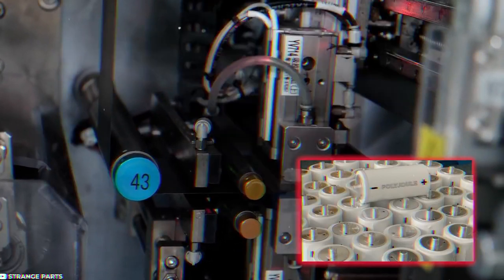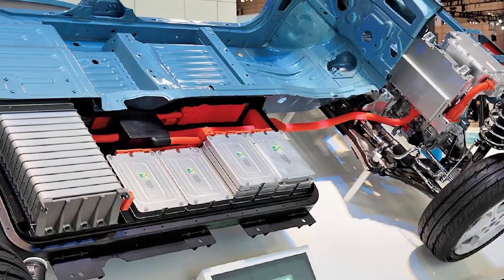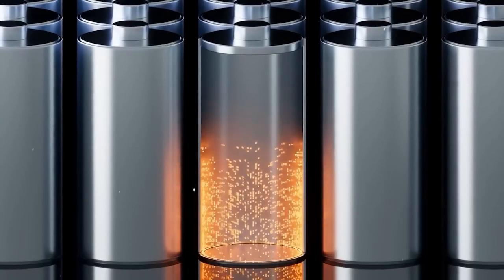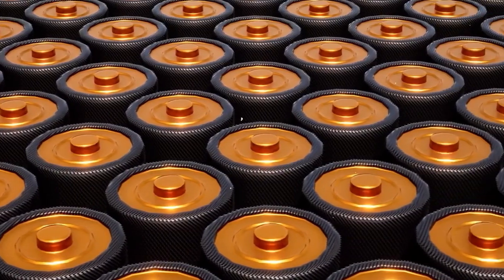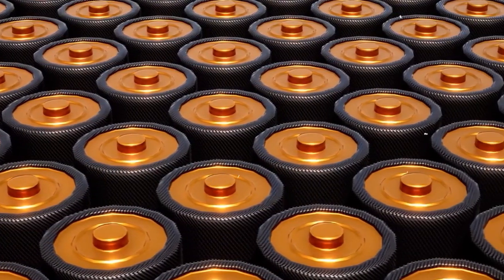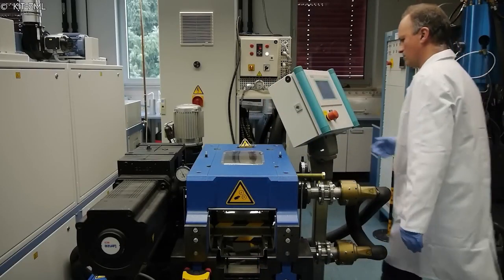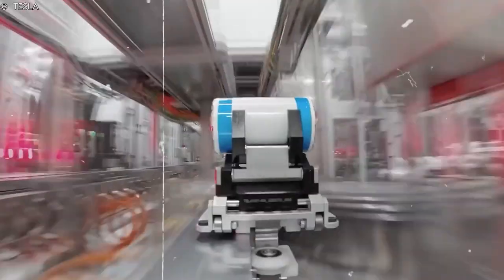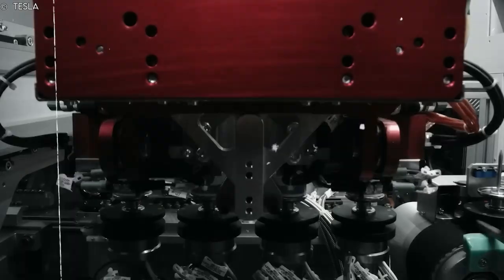Additionally, Polyjoule batteries are still in the early stages of development, and more research and development are needed to fully understand their performance, reliability, and long-term viability. It will also be important to compare the performance of sodium batteries with other energy storage technologies, such as advanced lithium-ion batteries, to determine which technology is best suited for specific applications. While there is potential for Polyjoule batteries to be the future, there is still much work that needs to be done. It will take time and investment to fully develop the technology and determine its commercial viability.